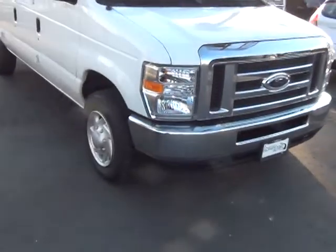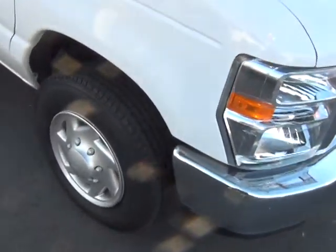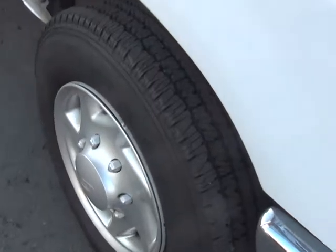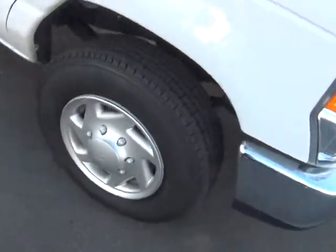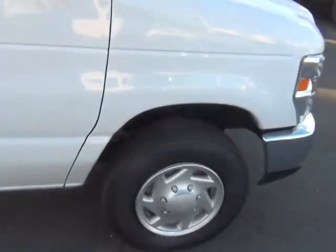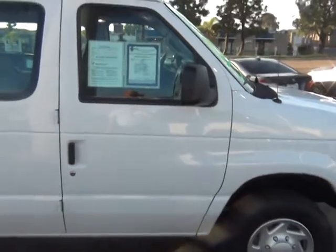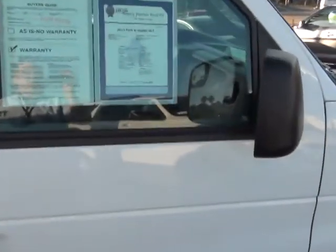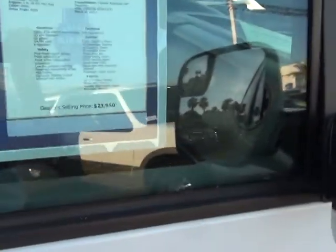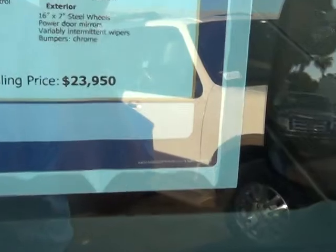It's gone through our 172-point inspection. There are brand new tires on the vehicle, brand new wiper blades — anything that's a wear and tear item that is over 50% worn has got brand new parts. The original asking price was $23,950.